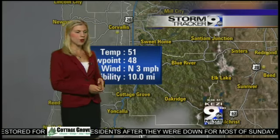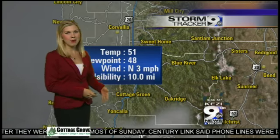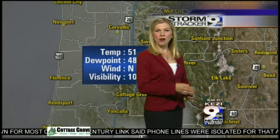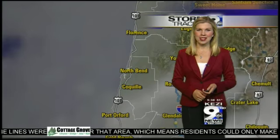Let's take a look at current conditions. This morning in Eugene we're starting off at 51 degrees, dew point at 48, visibility at 10 miles. There are a few high clouds out there, but those will move on out and we're looking at mostly sunny skies once we get into the afternoon.